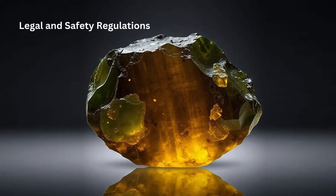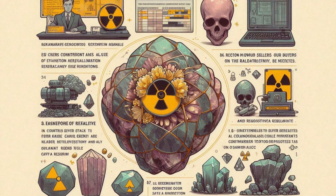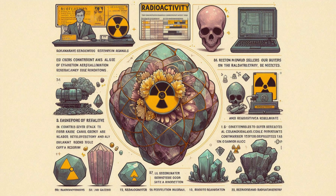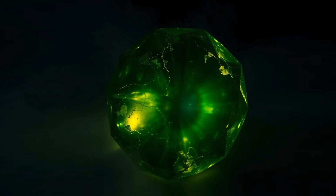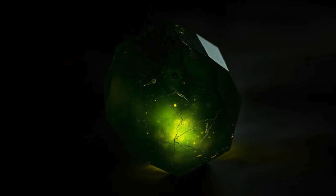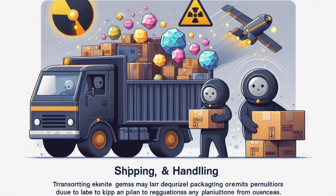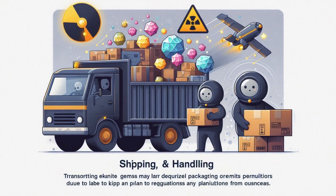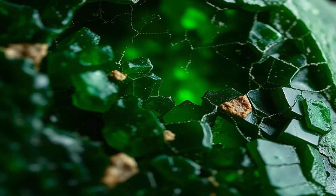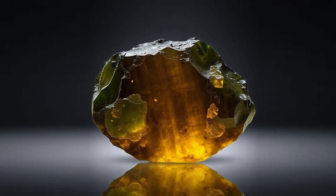In certain regions, regulations govern the sale and handling of radioactive minerals like Econite. Some countries require sellers to provide buyers with information about the gemstone's radioactivity, and others restrict the sale of specimens with high radiation levels. Transporting Econite may require special packaging or permits due to its radioactive content. Collectors should familiarize themselves with any regulations if they plan to ship or receive Econite from overseas.